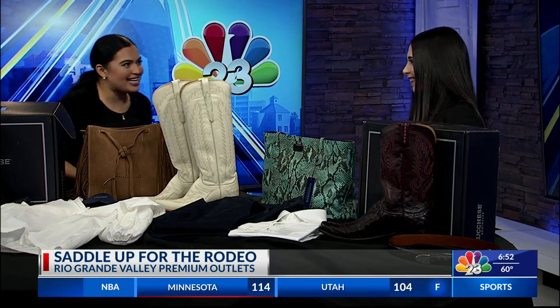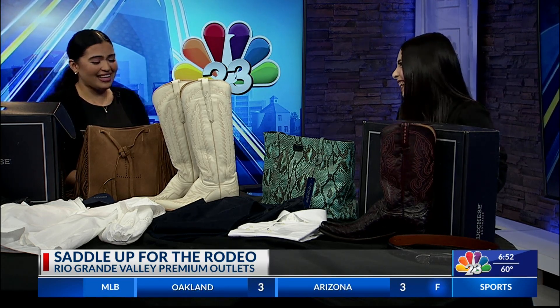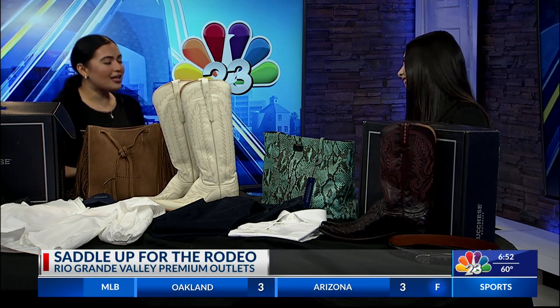It's also nice because we see a lot of the kiddos getting excited — they wear their little hats and they can be fashionable too, can't they? Yeah, absolutely — I love that so much! So when we are going shopping this rodeo season, what should we keep in mind for our look?